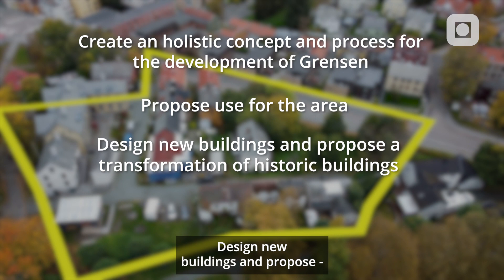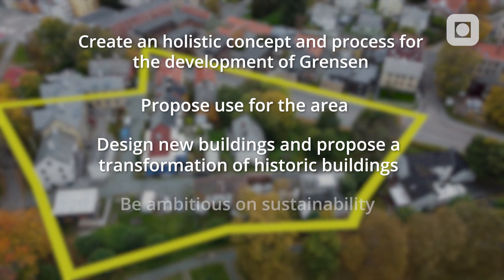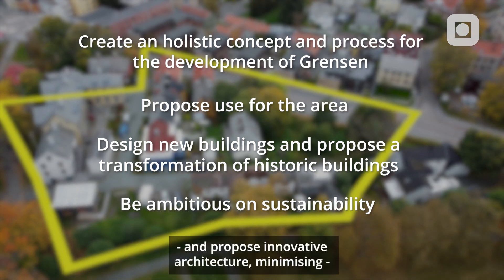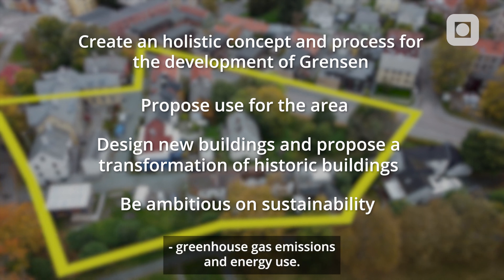Design new buildings and propose a transformation of the historic buildings. Be ambitious on sustainability and propose innovative architecture minimising greenhouse gas emissions and energy use.